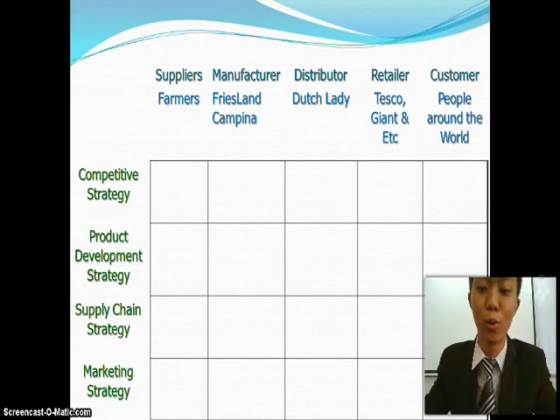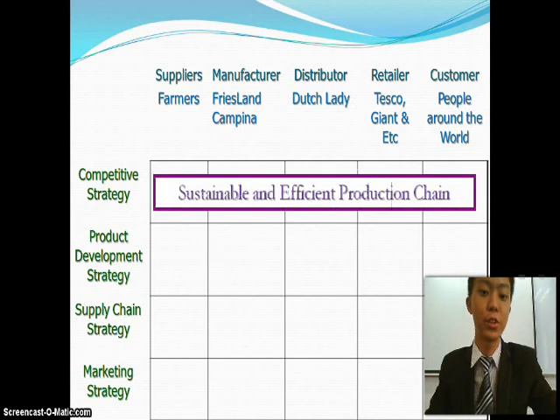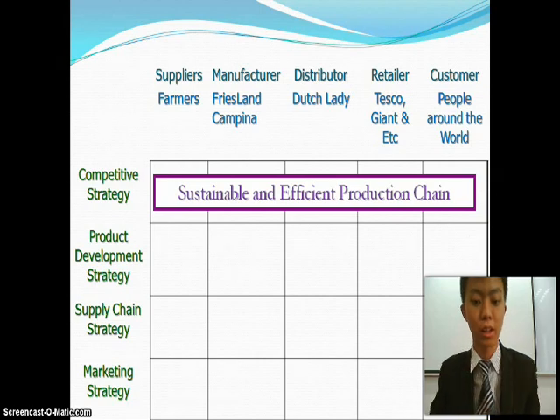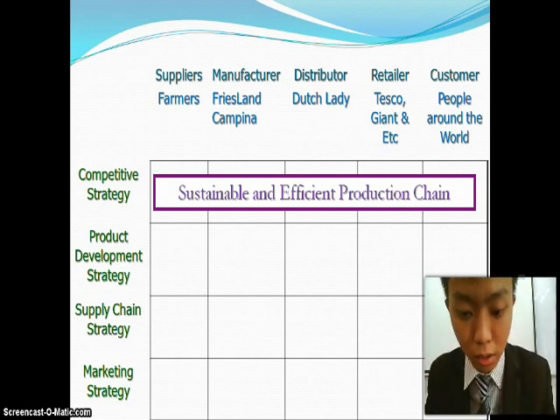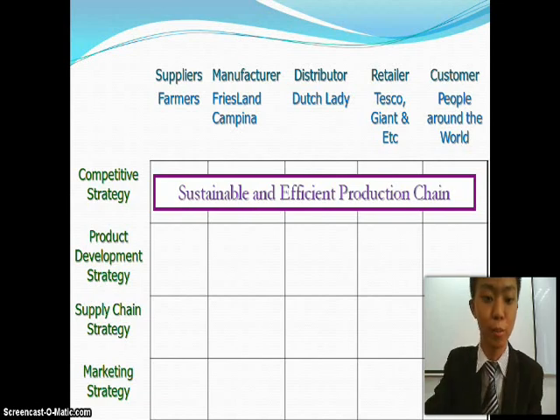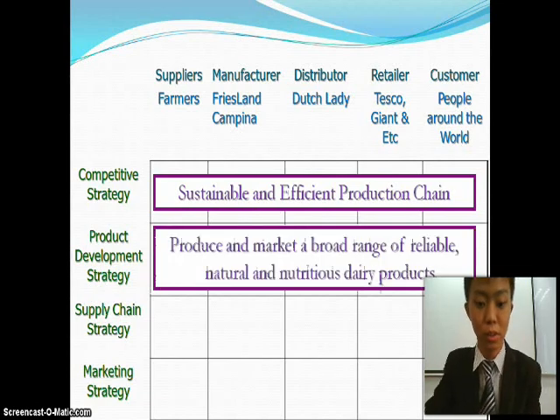Basically everyone will consume Dutch Lady. The first is the competitive strategy: to have a sustainable and efficient production chain, meaning they need products that are produced sustainably. Agricultural and dairy farming methods should not only have a minimal impact on the environment but should also be animal friendly and boost public support for dairy farming.